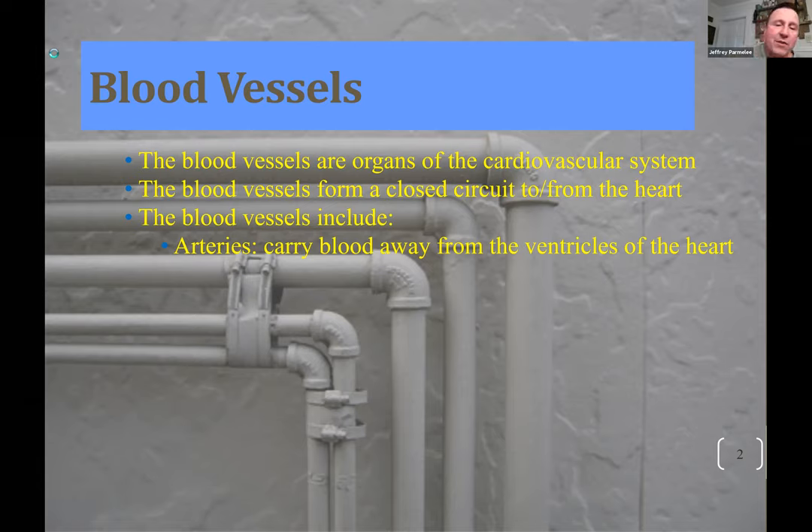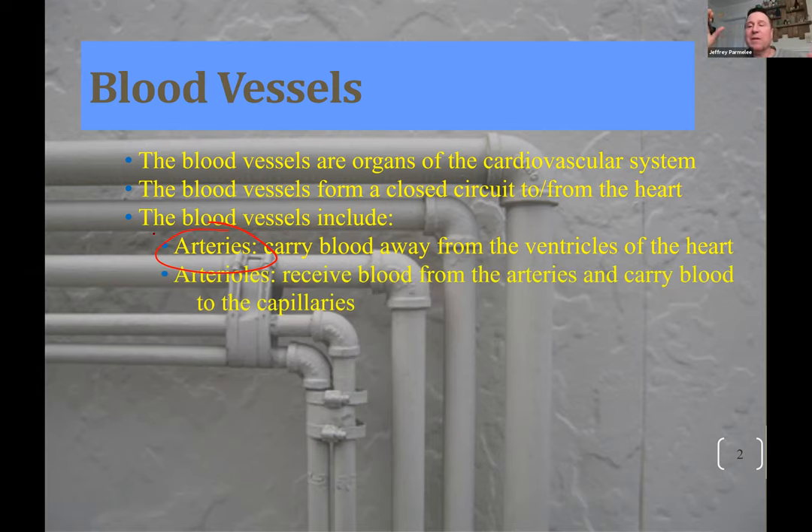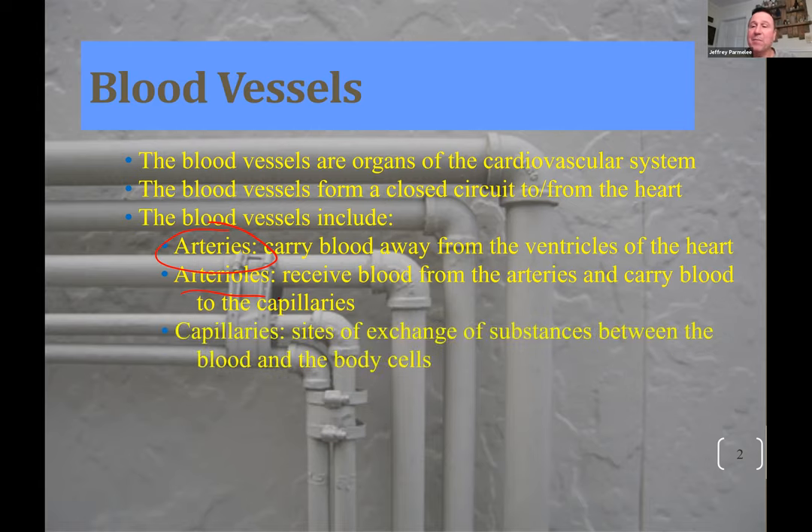By definition, arteries carry blood away from your heart — that's it, that's the definition. Your aorta is the biggest one, coming out of the left ventricle — about the size of a quarter. From there it branches and branches, and the arteries get smaller and smaller. Eventually they get really small and we call them arterioles. These are just before the capillaries, and they lose most of their muscular layer — just a little bit of muscle left, making them the gatekeeper between the arteries and capillaries.